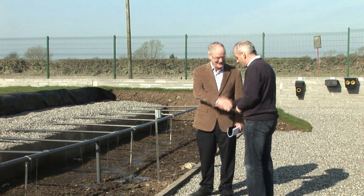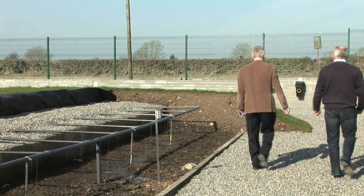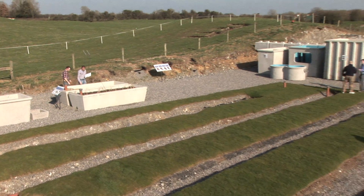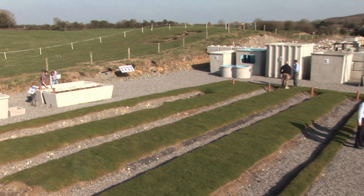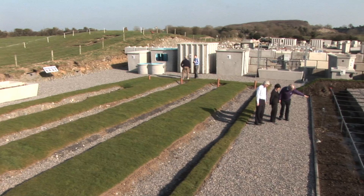If you are installing a sewage treatment system, a visit to Molloy Precast is essential. Our demonstration facility was built to illustrate various percolation systems to construction workers, site assessors, engineers, customers and students.